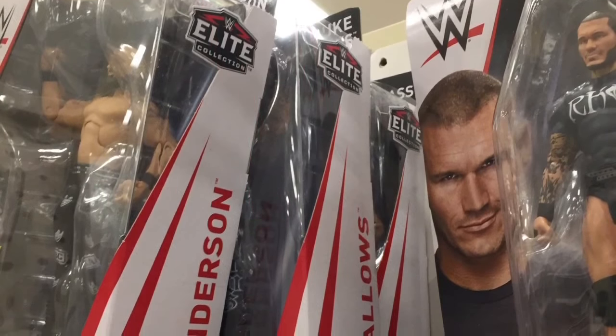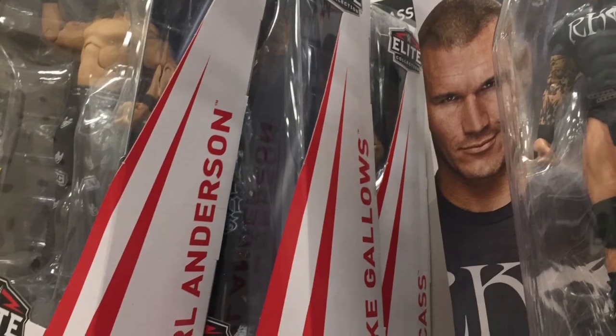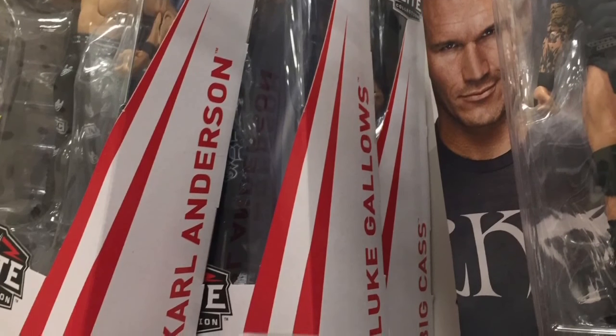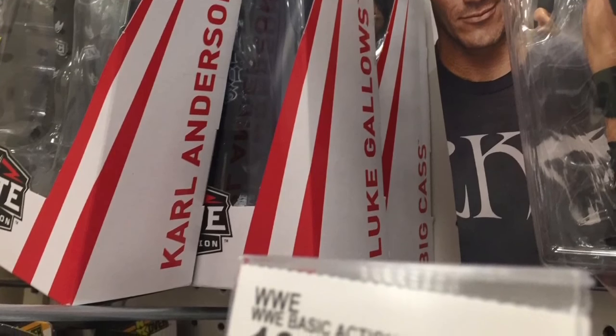I'm still yet to get the Tito Santana figure. I remember saying last time that next time I go I'll get it — but you'll see why I end up getting something better at this toy hunt. Can you guess what it is? Drop it in the comment section and pause the video, because if not you're going to find out by the end. They did have one Entrance Greats Bobby Roode, which I think is a really great figure.